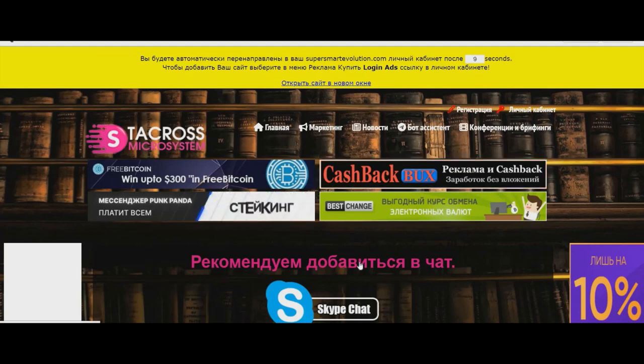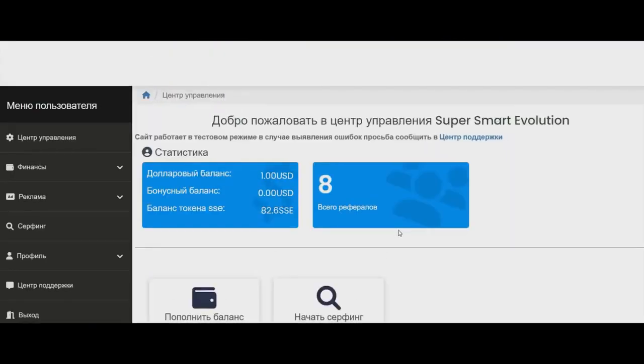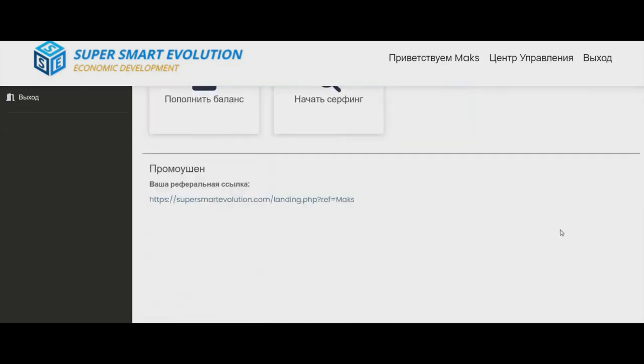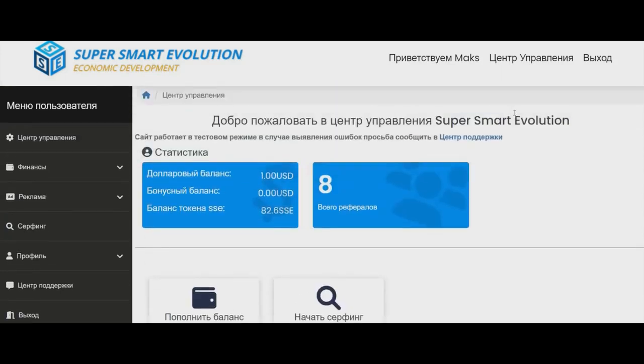So you can promote your sites here. We can see our balances and our referrals. Here is our referral link. After registration you'll get 10 tokens SSE.